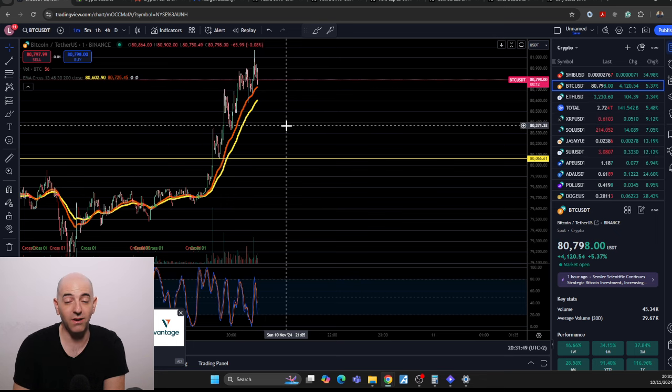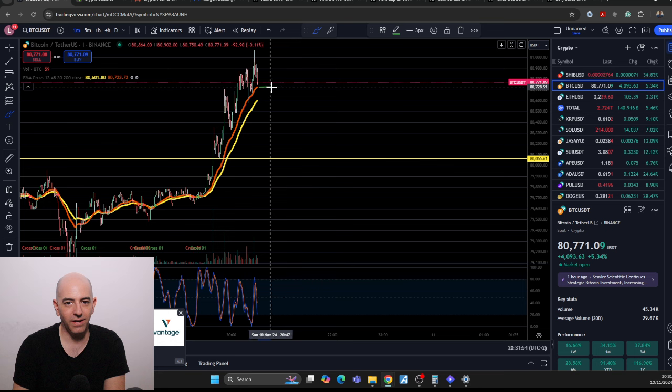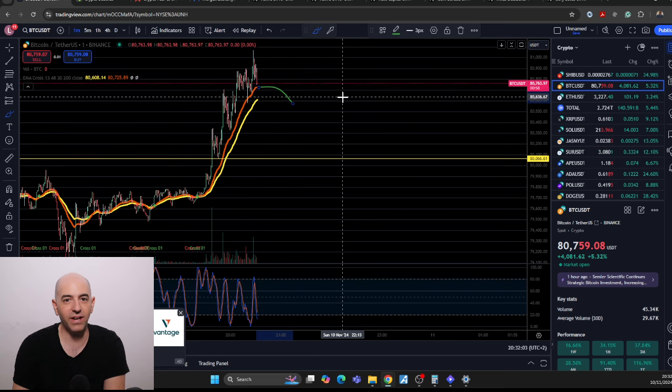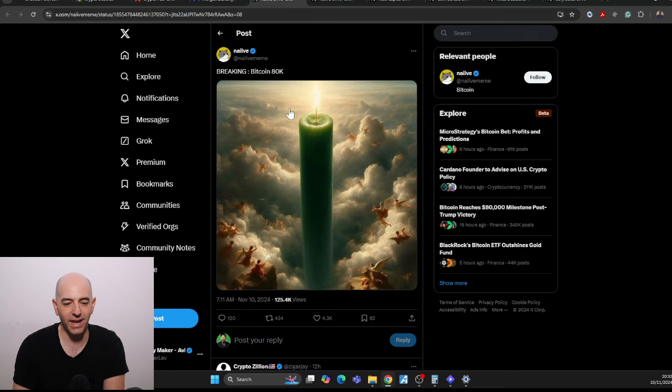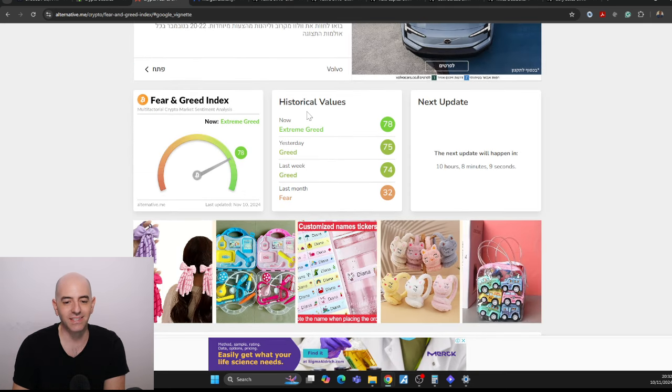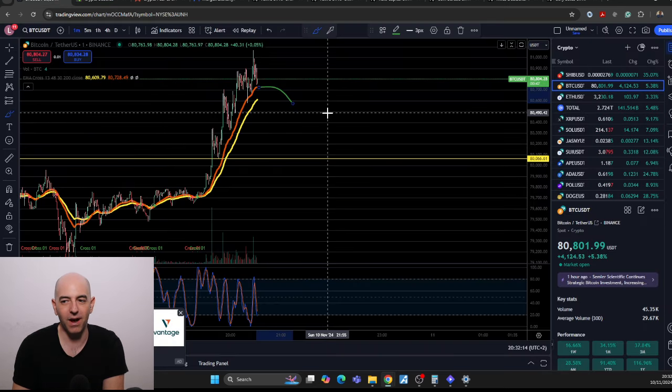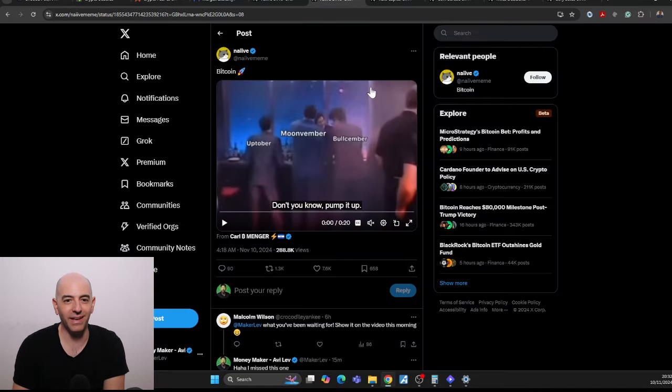If it crosses through, then potentially Bitcoin could drop down a little bit. So something we should watch — if we see it go like this, then potentially we could drop down to that 80,000 level once again, which is the support. The crypto fear index is not that greedy yet — yes, it's extreme greed, but it's only 78. Probably tonight it's going to bounce to about 80 or somewhere around there. You have October, Moonvember, and Bullsember. October wasn't that great, we were a little disappointed. So far Moonvember has been pretty good and we'll continue to see what's happening.